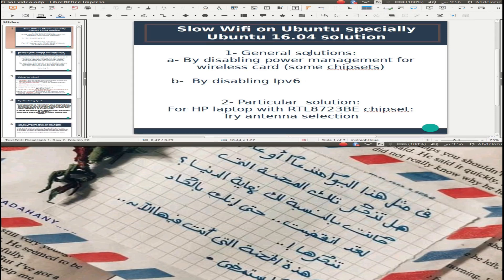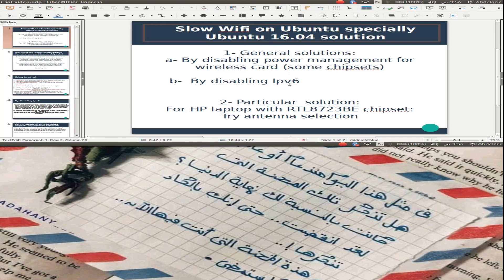I'm trying to solve this problem with three solutions. The first and second solutions are general for any PC or laptop. The third solution is particular for HP laptops with the Intel RTL-8723PE chipset — this solution is called antenna selection.